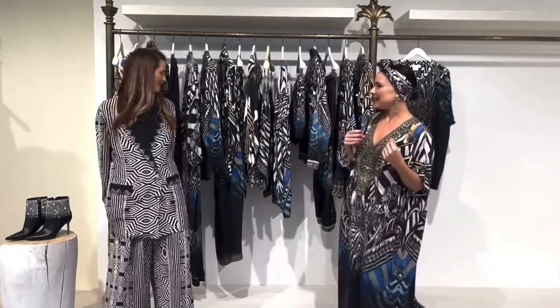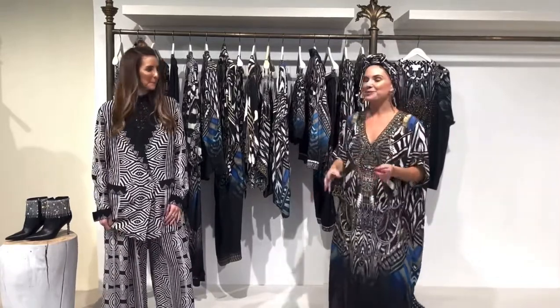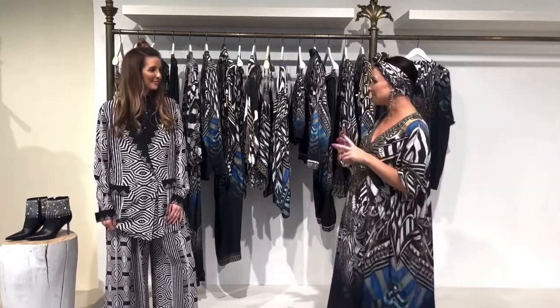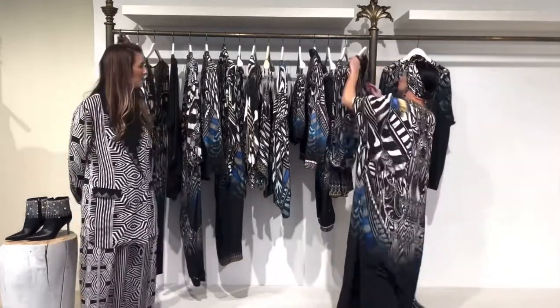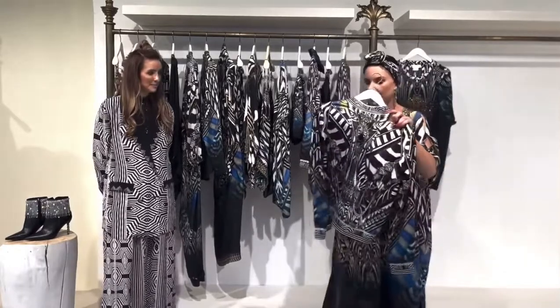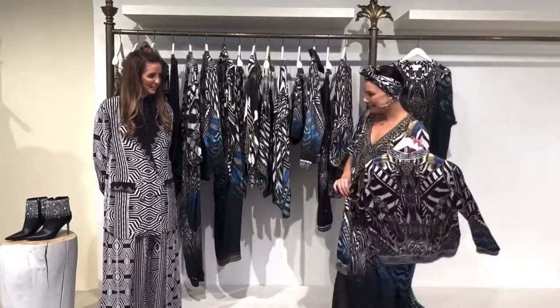Hi everyone, welcome to our next instalment of this beautiful collection, all inspired by beautiful African prints, African colour tones and animals. We're really excited to show you something a little bit different. We only have one of the two prints here, but we'll be doing a styling session with the second print a little bit later on. This one is called Nuts of Africa, which is really stunning — it's all about the zebra today.